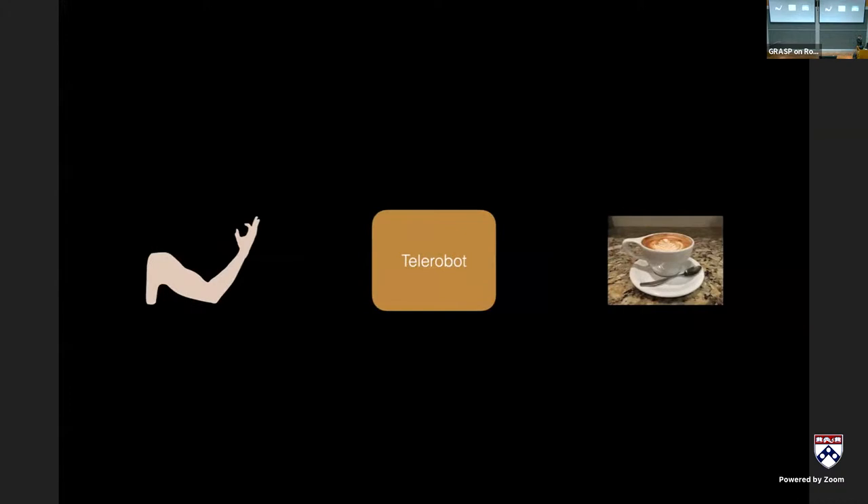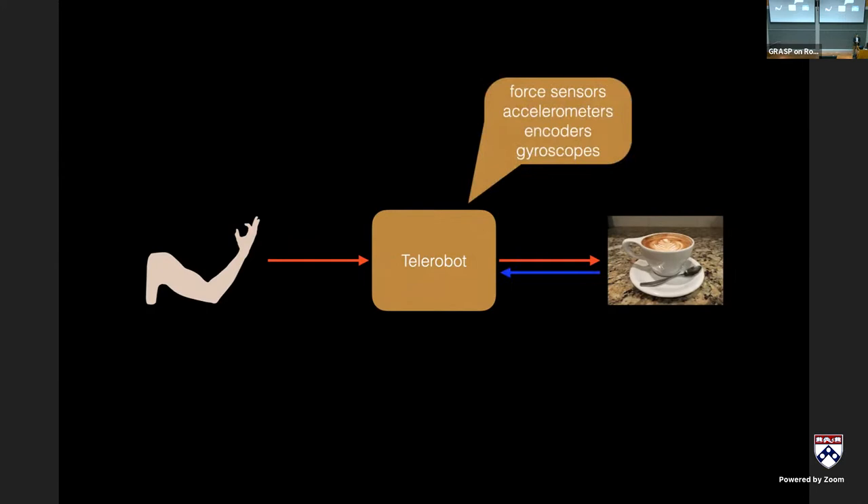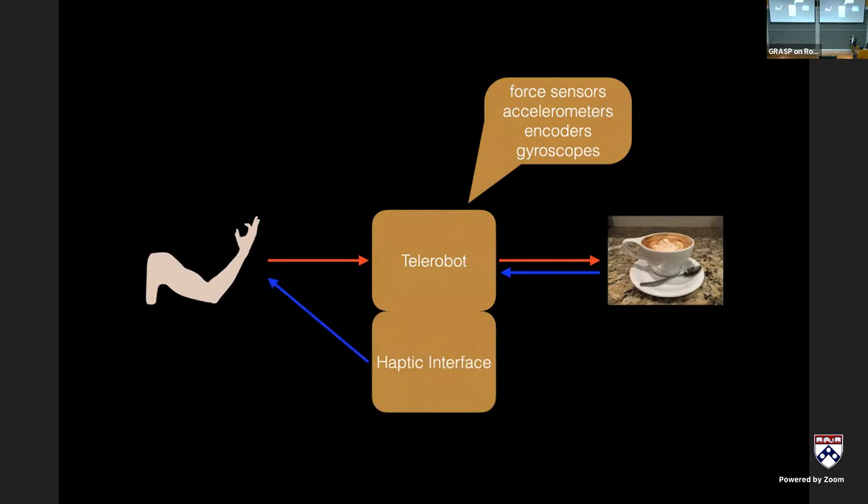With telerobots, we have good ways of inferring intent, great sensor suites, and really good one-to-one mapping between input and output — the da Vinci is an example of that. But because of all these sensors, we know what's going on between the robot and the environment; the problem is that information often does not get passed back to the operator haptically. Anything passed back is visual, and that's generally how operators manipulate through a telerobotic scheme.